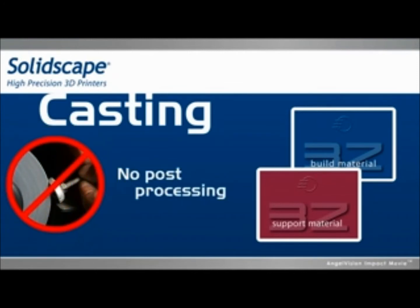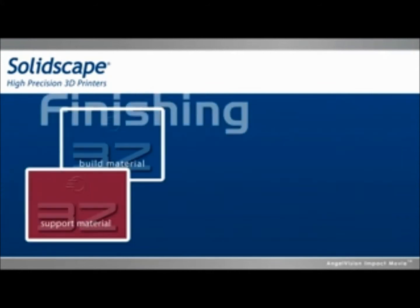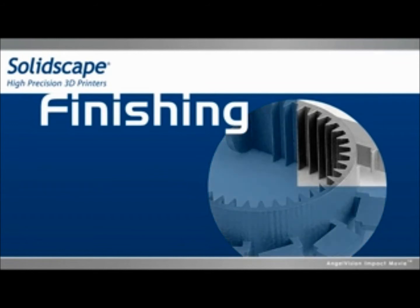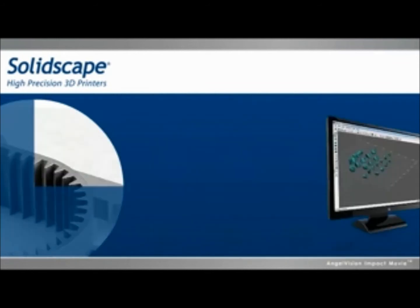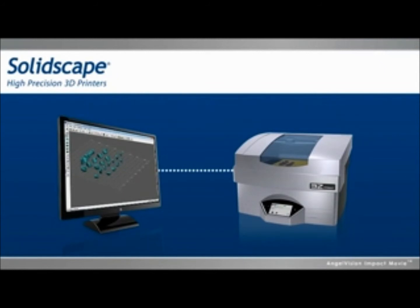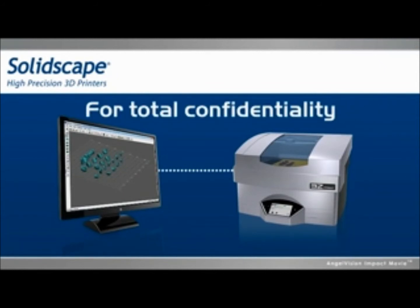With the SolidScape 3Z solution, you can finish jobs in a fraction of the time. And since you make everything in-house, your products are safe from information theft and nosy competitors.